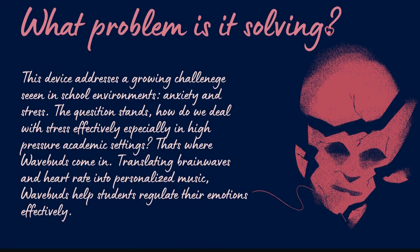What problem is it solving? This device addresses a growing challenge seen in school environments – anxiety and stress. The question stands: how do you deal with stress effectively, especially in high-pressure academic settings? That's where WaveBuds come in. Translating brainwaves and heart rate into personalized music, WaveBuds helps students regulate their emotions effectively.